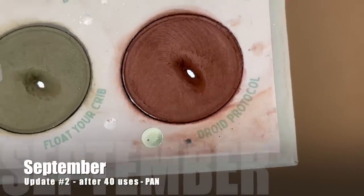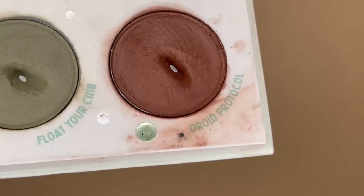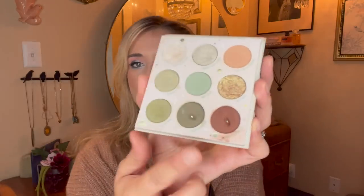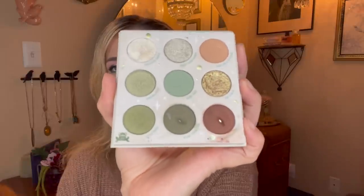During the past month I reached for it an additional 20 times making for 40 uses total, and here's what Droid Protocol is looking like today — I have a nice little teeny tiny baby pan in there! I was easily able to hit pan because I was reaching for this shade almost every single day to set my cream eyeliner on my upper lid. Using a dark shadow like this to set a pencil eyeliner really helps it last all day and not smudge. I actually hit pan on the 38th use but went ahead and used it two more times just to get a more satisfying pan to show you.